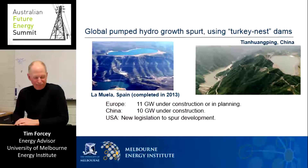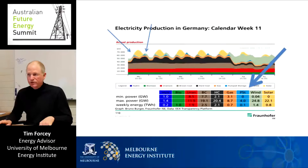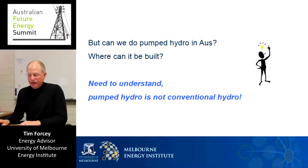This slide shows pumped hydro in action in March this year complementing renewables in Germany. We see electricity production in Germany, where the blue shapes each day in the morning and evening are the contributions from pumped hydro, activated at those times to complement solar production shown in yellow. At present, Germany has seven gigawatts of pumped hydro capacity and expansion is possible to over 24 gigawatts. But back in Australia, given that we stopped building pumped hydro more than 30 years ago, is it really worth looking at it again?